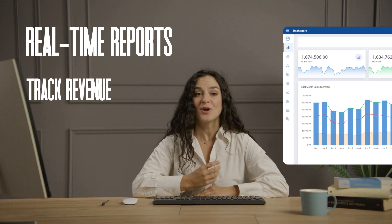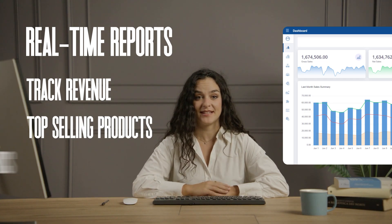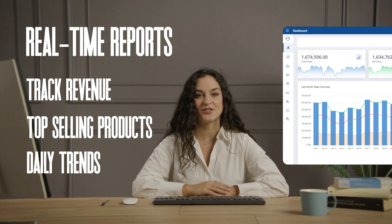Stay on top of your business with real-time reports. Track revenue, top-selling products, and daily trends to make smarter decisions.